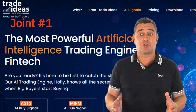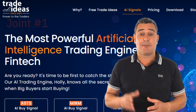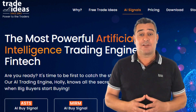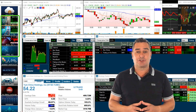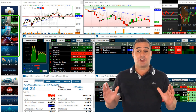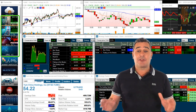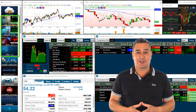Tied for first place is Trade Ideas, which is a different beast altogether. This isn't simply a charting platform — it's a real-time AI decision engine designed for day traders. At its core is the Holly AI system, a suite of algorithms that analyse thousands of stocks across 70 strategies, running millions of simulations every day. It tests risk-reward ratios, win probabilities and volatility scenarios to serve up 3–5 trade signals per day.